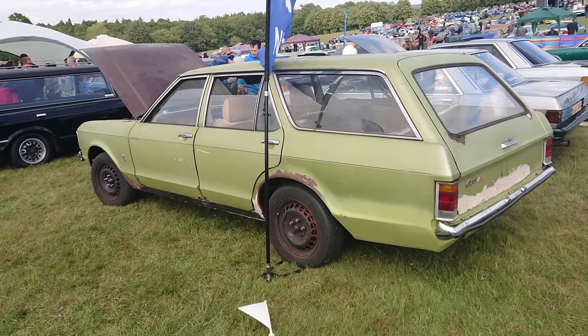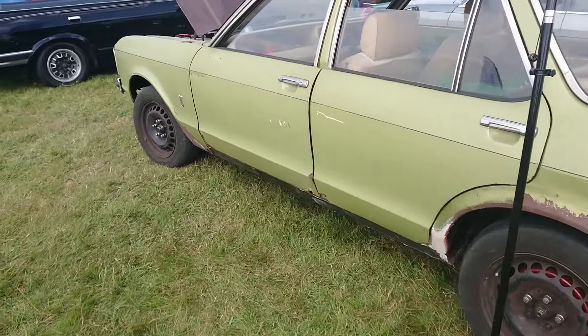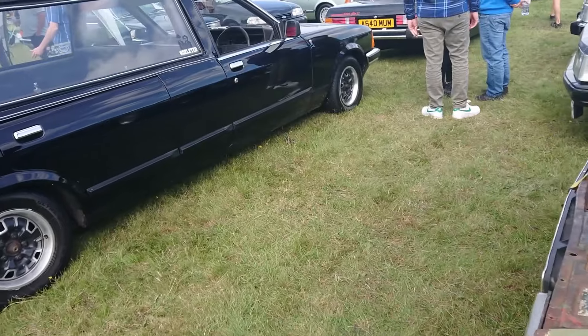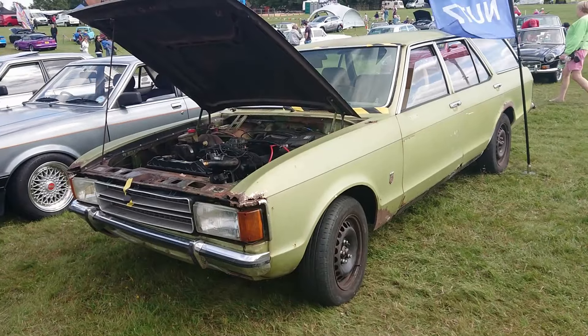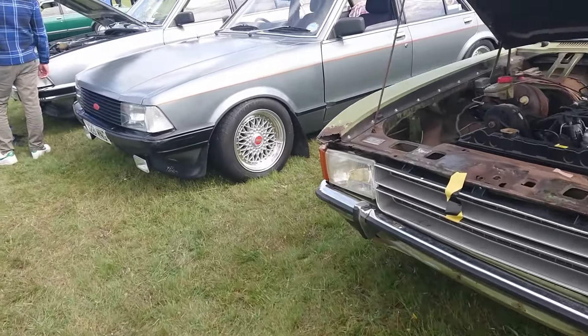More Granadas here from the Granada Nuts Club. This is a Consul - Consul 2.5 V6 Estate. This is going to be a rare old thing. Consuls were only made until 1975, and this one isn't road-worthy at the moment, but it's good to see it here. It's been saved from scrap or something.